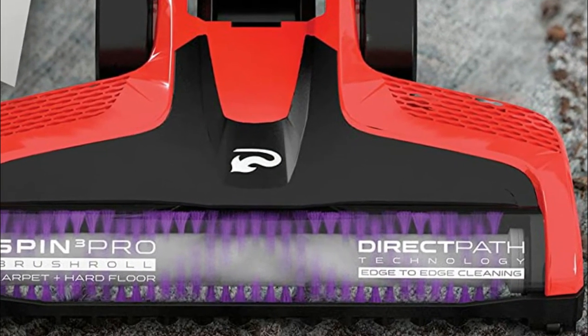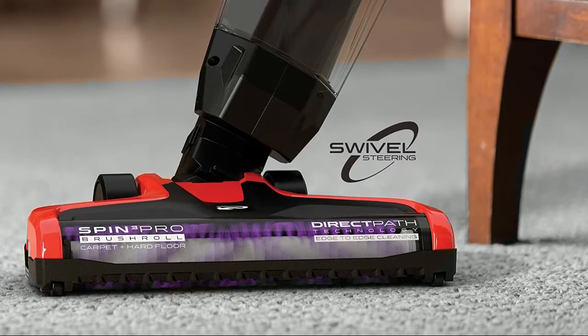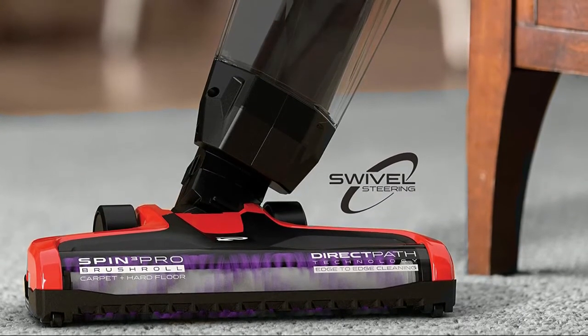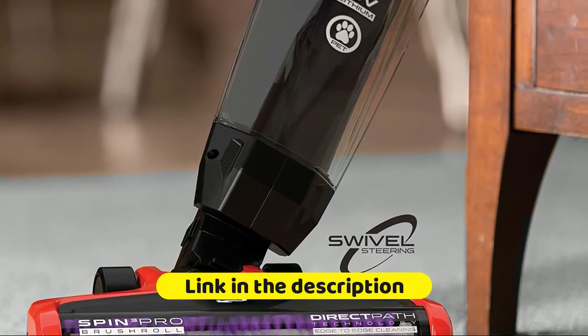Spin 3 Pro premium brush roll for powerful carpet and hard floor cleaning. The XL dirt cup means less trips to ditch the dirt, while the odor-trapping carbon filter reduces and minimizes pet odors.